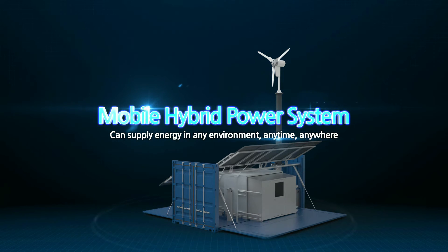The Mobile Hybrid System provides energy at any time, anywhere.